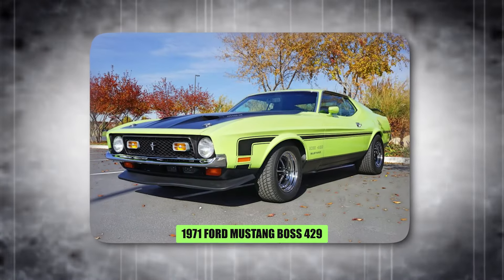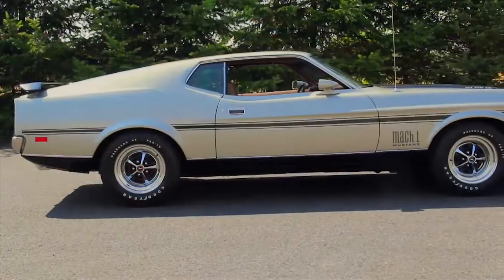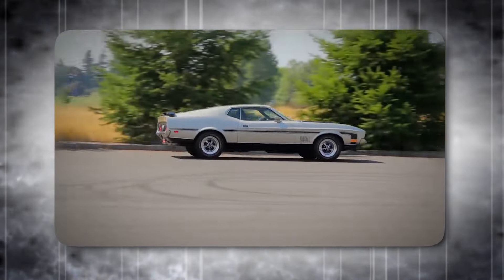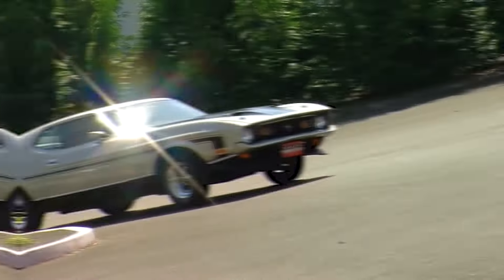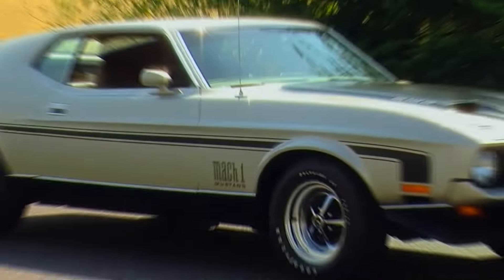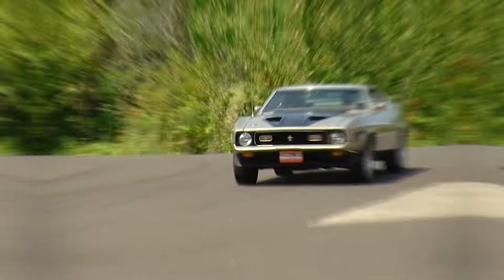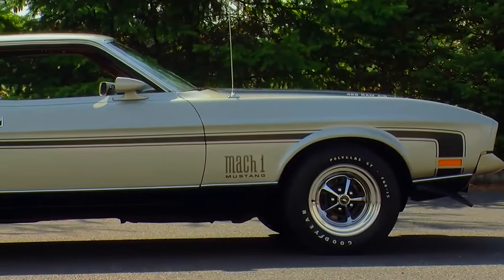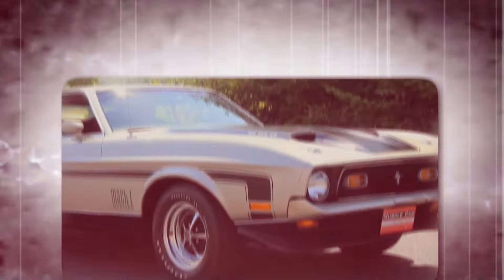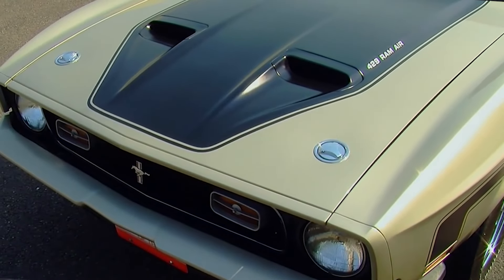The 1971 Ford Mustang Boss 429 was a homologation special — a street-legal version of a race car built to meet racing regulations. Nicknamed Boss 9 for its massive 429-cubic-inch engine, it pumped out over 480 horsepower, making it a true force on the road. This wasn't a car built for comfort; it was a raw, powerful machine designed for speed. Unlike the later supercharged Shelby GT500, the Boss 429 relied on pure engine muscle. It brought NASCAR power to the streets, thrilling drivers and solidifying Ford's dominance in muscle car racing. Its legacy lives on not just for its speed, but for its connection to the golden age of American muscle.